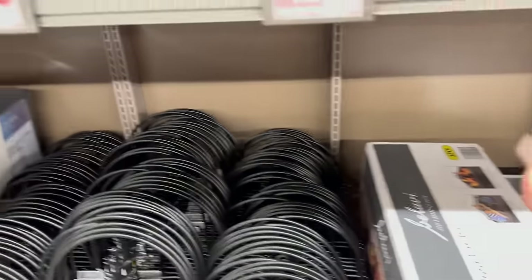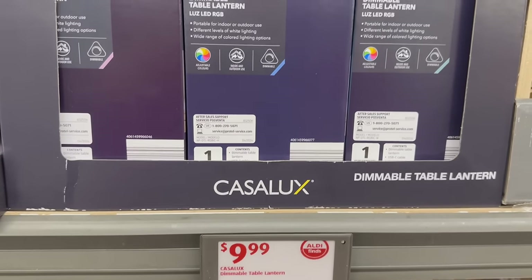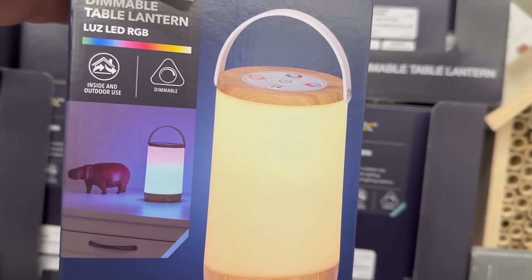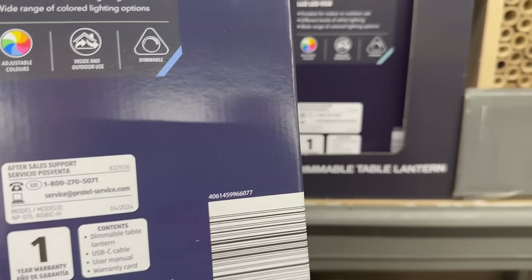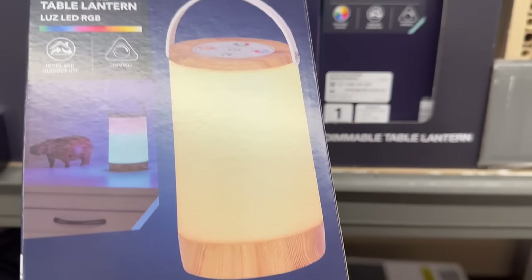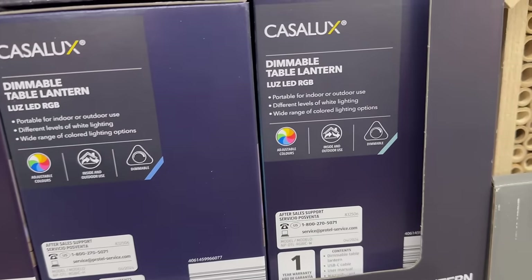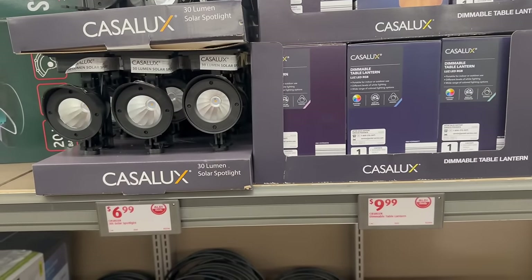Over here by Casa Lux, you've got these table lanterns — they are $9.99. That's actually really nice and they're dimmable. The box shows it comes with 120 lumens and is meant for indoor and outdoor use. It also comes with a one-year warranty. I love checking boxes for warranties because sometimes a store's return policy isn't as long as the manufacturer's warranty. Always take pictures of the warranty info in case anything goes wrong.